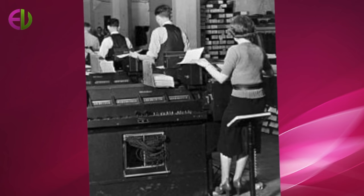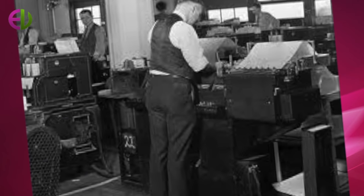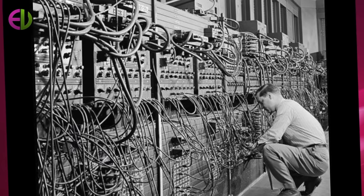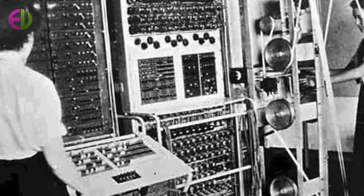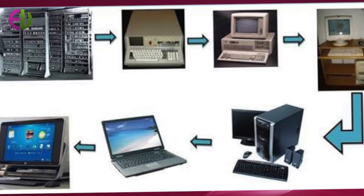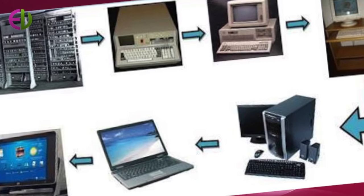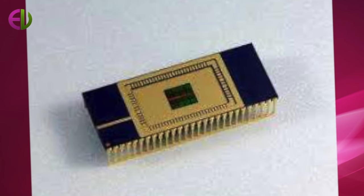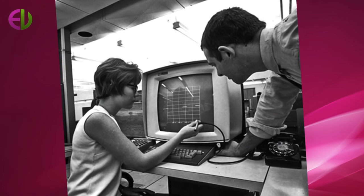The first computer to have this von Neumann architecture was the Electronic Discrete Variable Automatic Computer, which became operational in 1952. The von Neumann architecture has become the standard for modern computer systems, and most computers seem to have some version of this architecture. In a typical von Neumann system, instructions and data are mixed together in the same memory, often with data following immediately after instructions. Instructions are just numbers and are not distinguishable from data. These instructions are known as the machine language of the system.